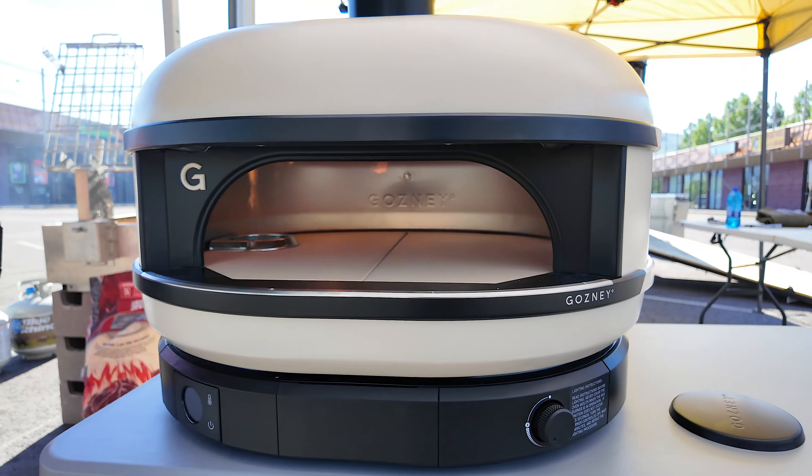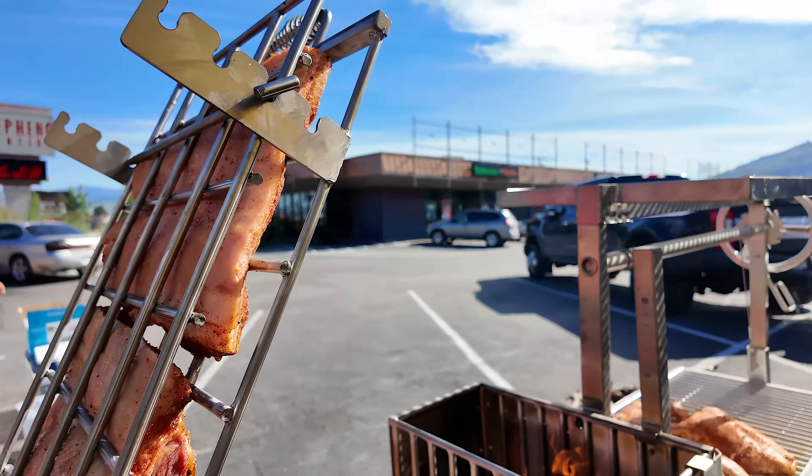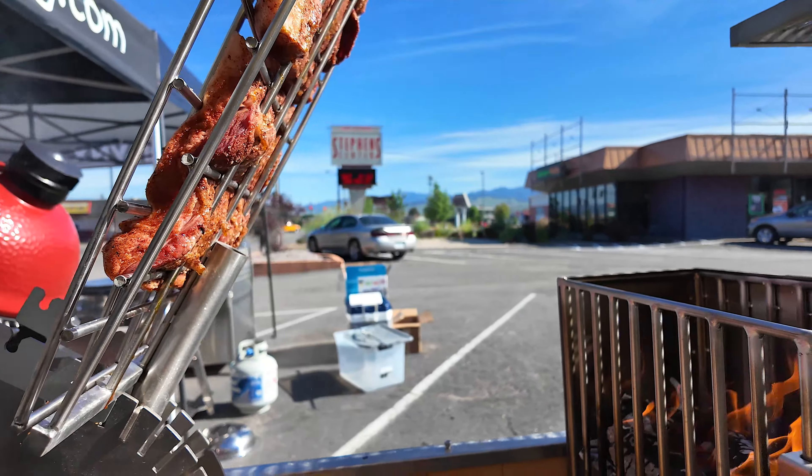Nice to finally meet you, yeah, good man! Look at this beautiful pork belly cooking on the Tagwood. First up, we've got some boneless skinless chicken thighs — hit these guys with a sweet rub — and we're going to do some barbecue pizzas too.